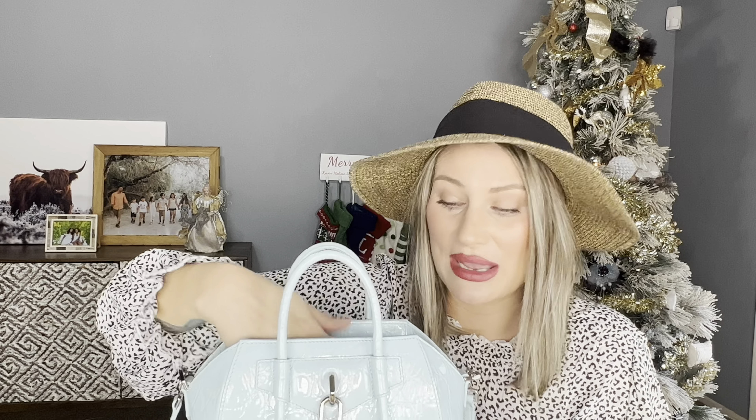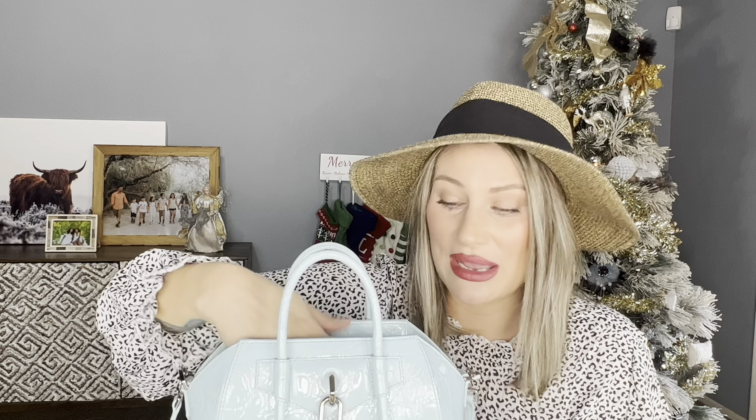Now let's go over a couple of cons. My first con is that the bag is a little bit heavy. It's not super heavy, but I did wear this bag shopping around Target on my shoulder and I didn't take it off. It did dig into my shoulder after a while — not right away, but after a while it got pretty heavy to the point where I took it off and actually top handled it. So the weight of this bag is a con for me.